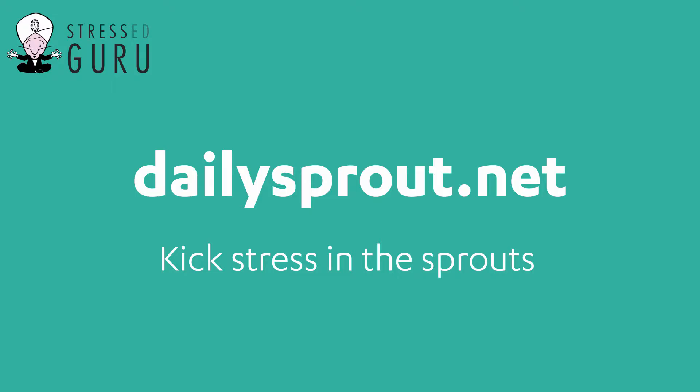So why don't you kick stress in the sprouts? Get signed up for my Daily Sprout video and get it direct to your inbox and never miss another Daily Sprout again.